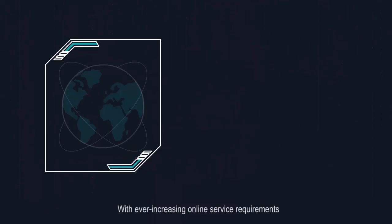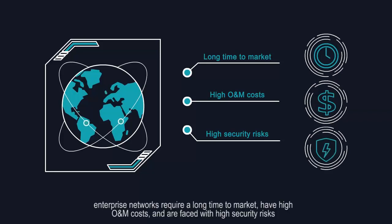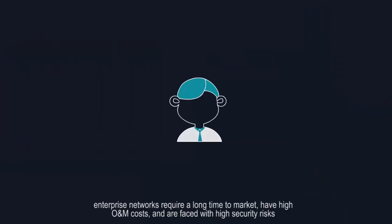With ever-increasing online service requirements, enterprise networks require a long time to market, have high O&M costs, and are faced with high security risks.